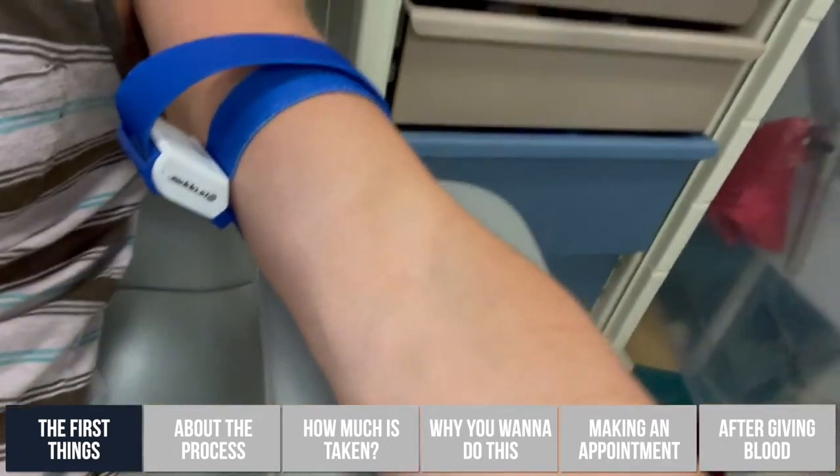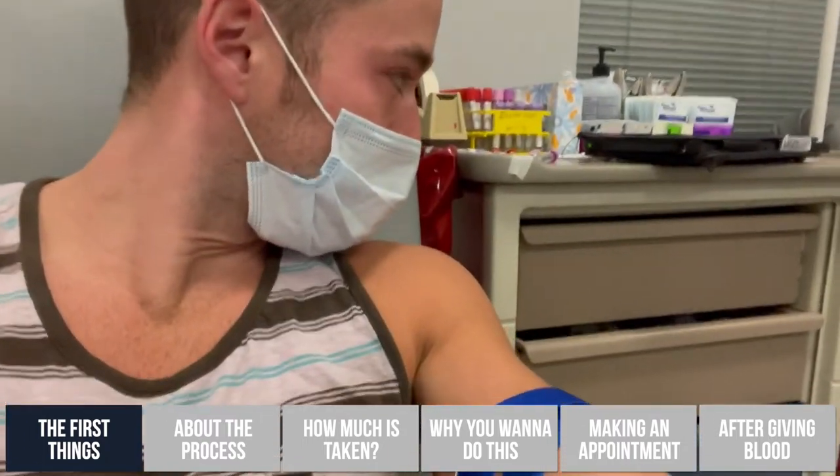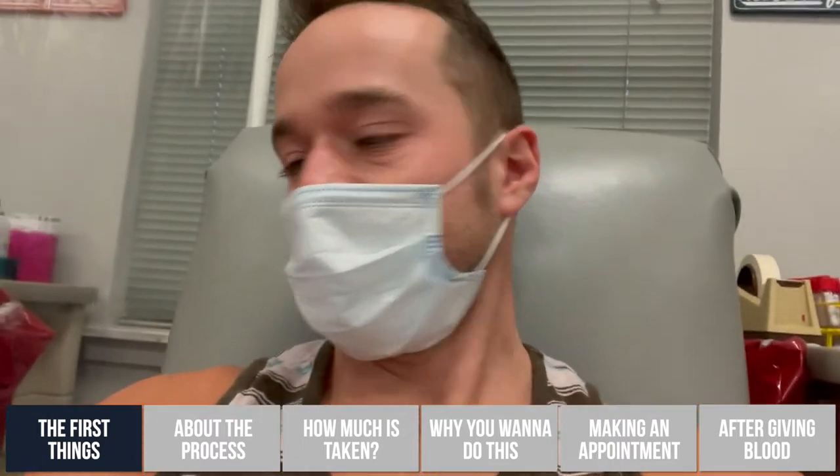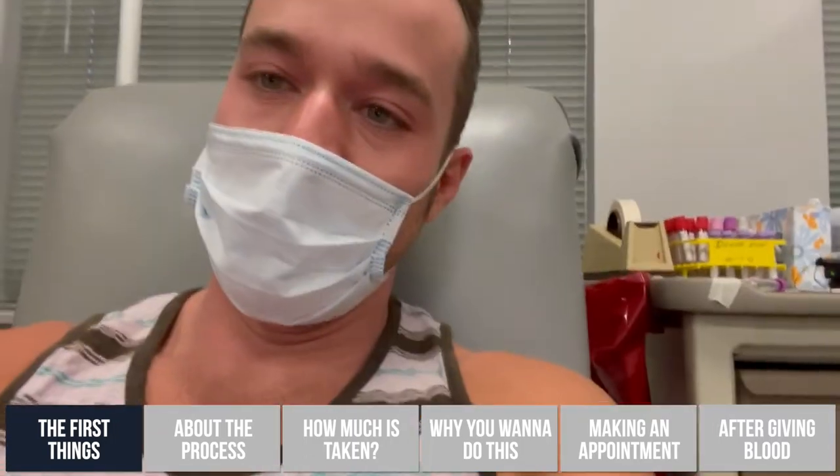So I'm in the chair and we're going to stick here. Basically, we find a vein and then they've got machines that will pull blood.